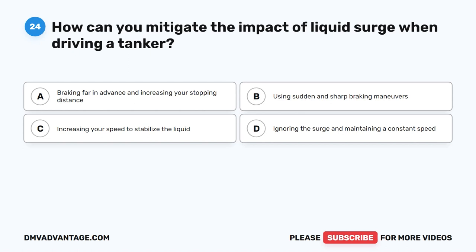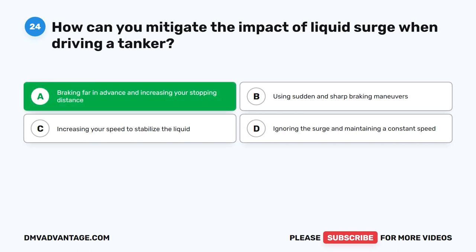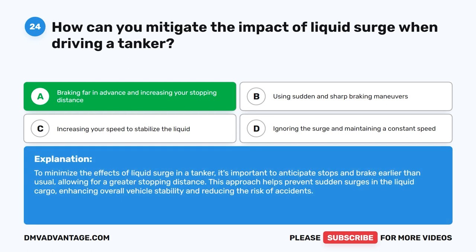Question 24. How can you mitigate the impact of liquid surge when driving a tanker? The correct answer is A. Braking far in advance and increasing your stopping distance. To minimize the effects of liquid surge in a tanker, it's important to anticipate stops and brake earlier than usual, allowing for a greater stopping distance. This approach helps prevent sudden surges in the liquid cargo, enhancing overall vehicle stability and reducing the risk of accidents.